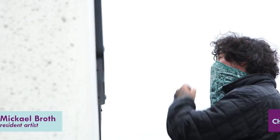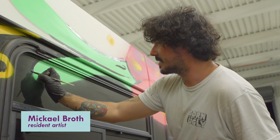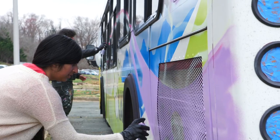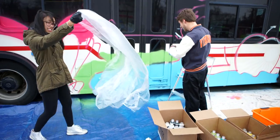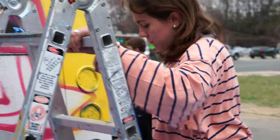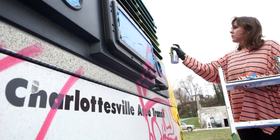I have been painting this full-size Charlottesville Area Transit bus that will be used as a free trolley on a downtown route during the TomTom Founders Festival.